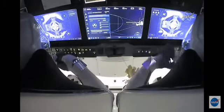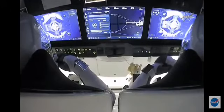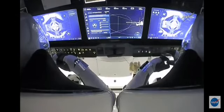This view over the shoulder of our commander and our pilot, Mike Hopkins and Victor Glover. They are watching this all unfold via these three displays.